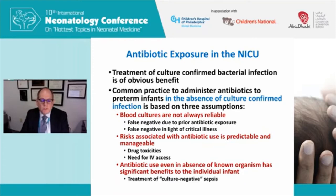A second assumption is that the risks associated with antibiotic use are predictable and manageable. We worry about drug toxicities to the individual infant and the need for IV access, but we monitor levels and don't think the individual baby being exposed to antibiotics is going to be a problem. The third assumption is that antibiotic use, even in the absence of a known organism, has significant benefits — that's the treatment of culture-negative sepsis. Because if we didn't think continuing antibiotics with sterile blood cultures was beneficial, clearly we wouldn't be doing it.